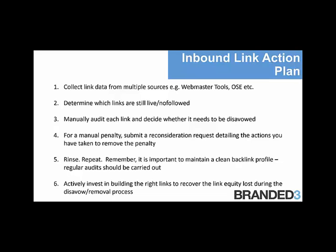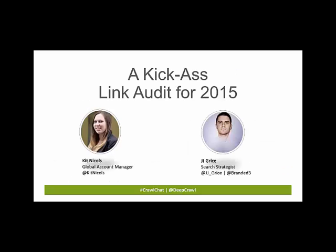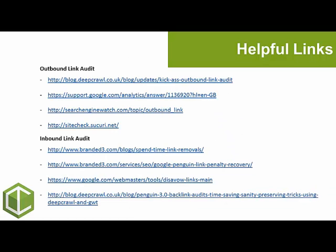That concludes our webinar on link audits for 2015. Thank you so much to JJ from Branded3 for partnering with us today. See you next time.